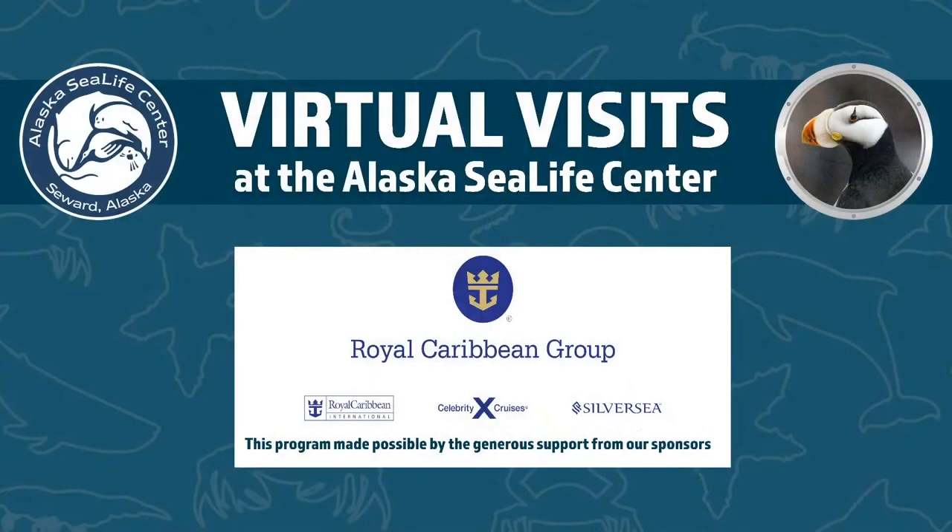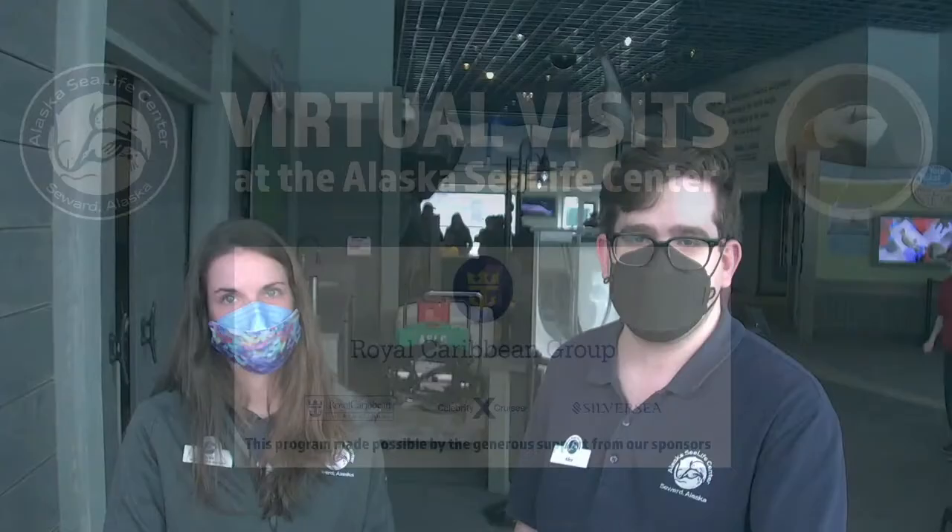All right, I'm going to thank our sponsor here. As always, we want to thank Royal Caribbean Group for making it possible for us to bring you these programs. It's always fun to get out here, show you what we're doing, answer questions, and interact with the public. We love doing it — thank you, Royal Caribbean Group. If you have any last-minute questions, just stick around and we'll try to answer those. Otherwise, we hope you all enjoyed this virtual visit and we'll see you again soon. So long.